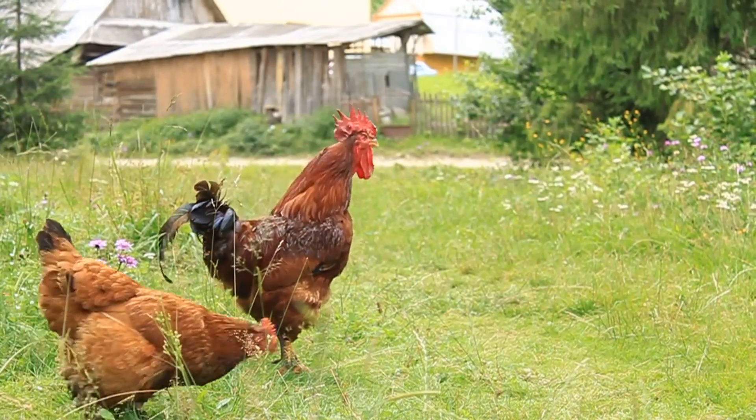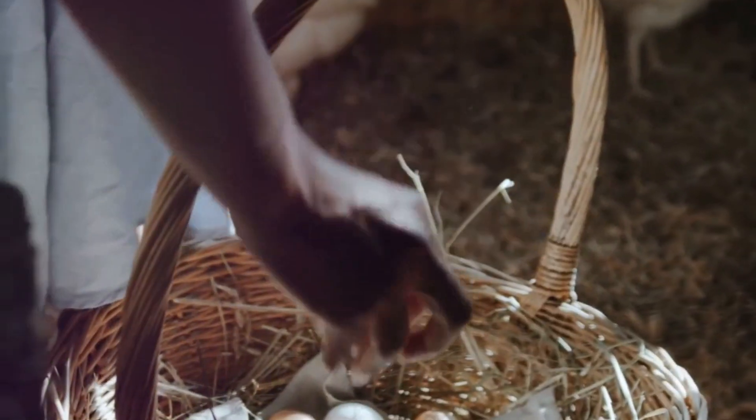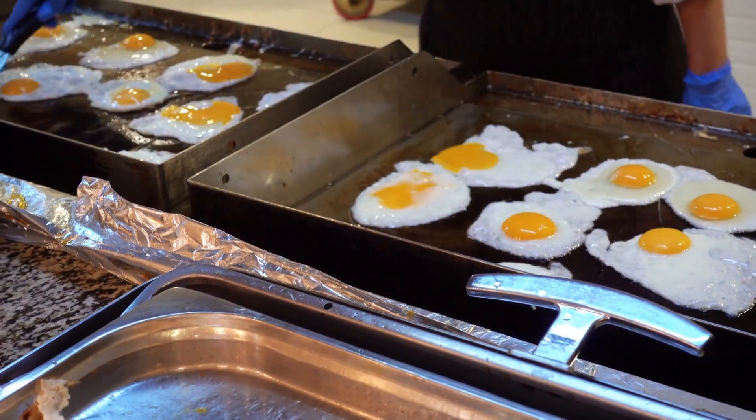Australorps are a breed from Australia known for their incredible egg-laying abilities. One hen can lay up to 250 to 300 eggs a year. That's a lot of breakfast omelets, right?